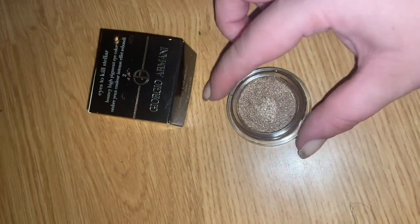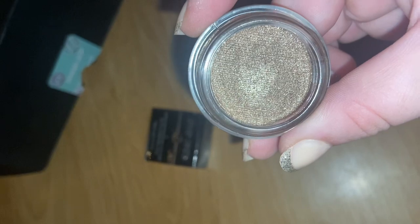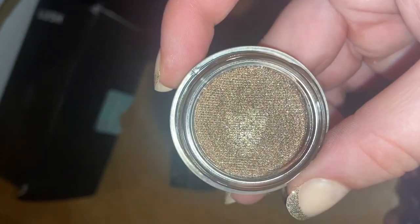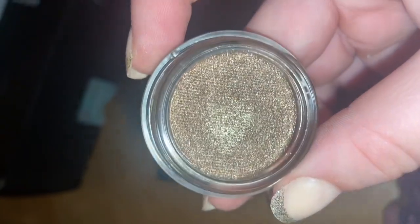This is the Armani Icicle Stella Eye Pigment. I've never actually owned any Armani makeup before, but look at that. I did put my finger in when I opened it to kind of test the pigmentation. I will definitely be doing a video on this because it just doesn't do it justice in the pot — I'll do a makeup look coming up soon.